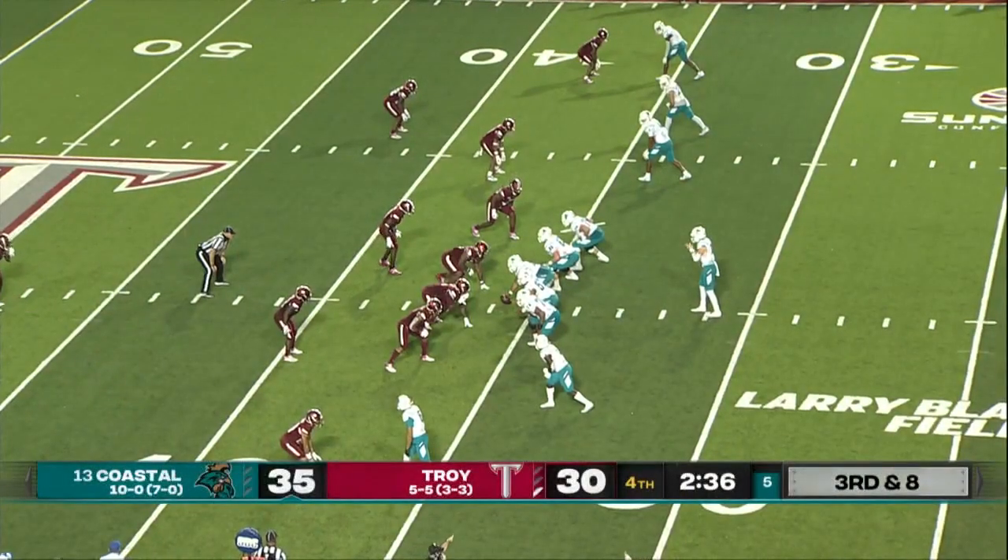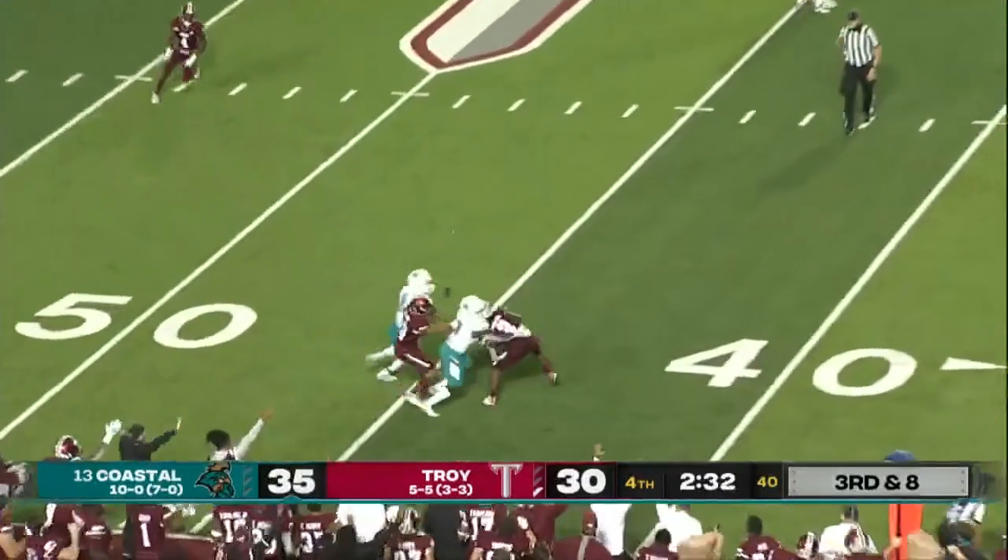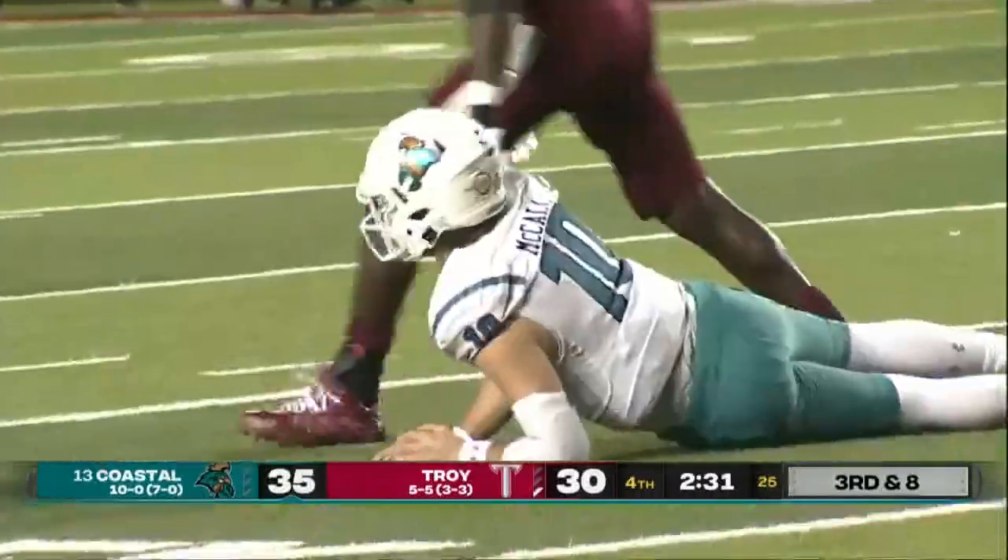Best way to attack them — get them on third and long. Let's see what McCall can do. He's getting hit, and it's picked off. Troy with the interception.